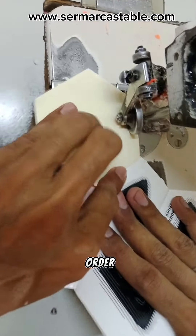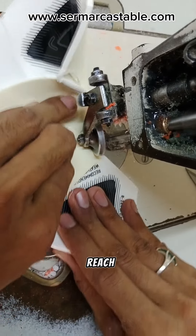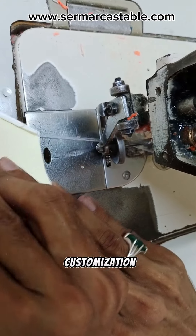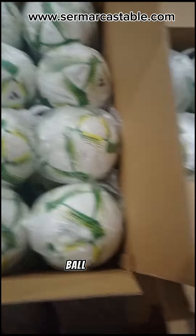Whether you need a single custom ball or a bulk order, we're here to fulfill your requirements. Feel free to reach out to us for further details, pricing, and customization options. Let's create the perfect match ball for your team.